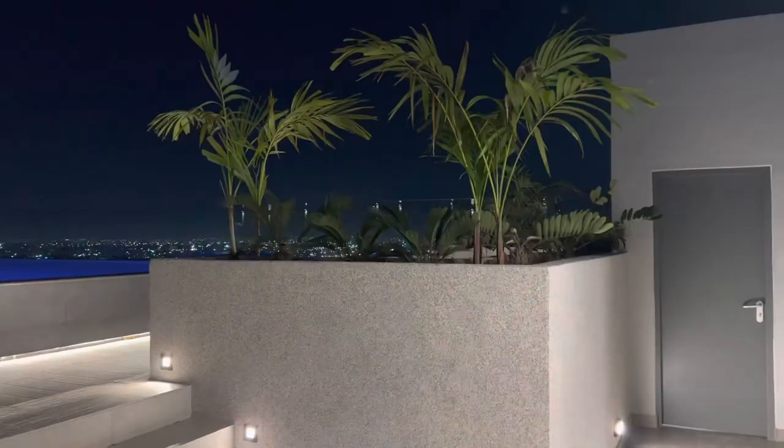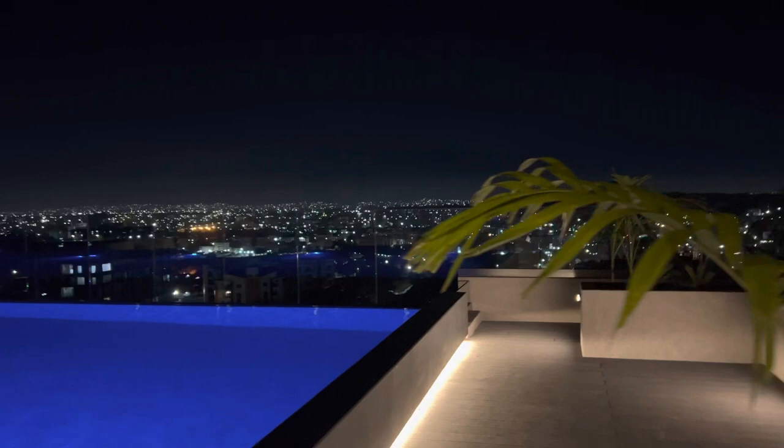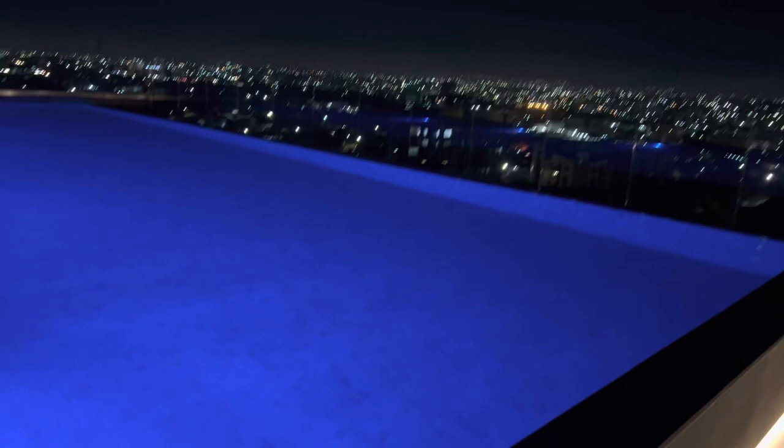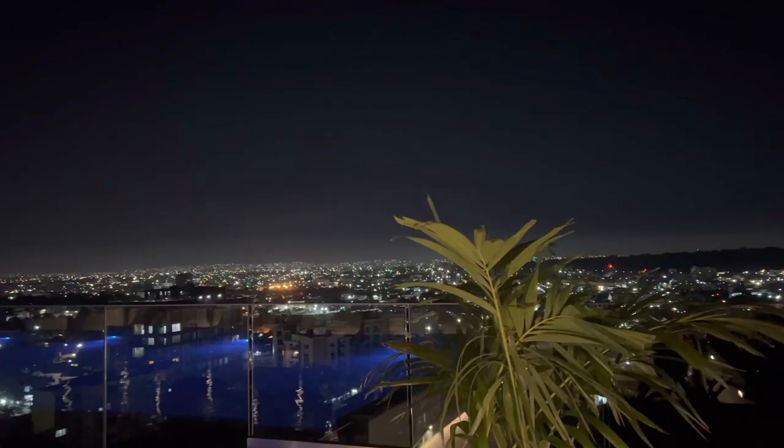This apartment from Clifton is a whole package — it has this lovely rooftop pool which also gives an amazing view of Accra city. I can't wait to jump in! The Lennox Apartments in Accra is a place to be.